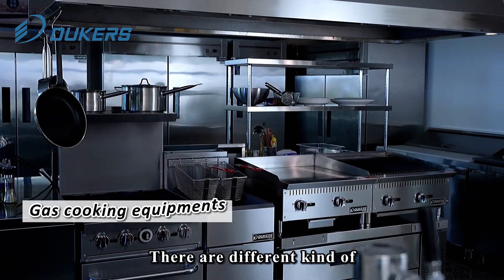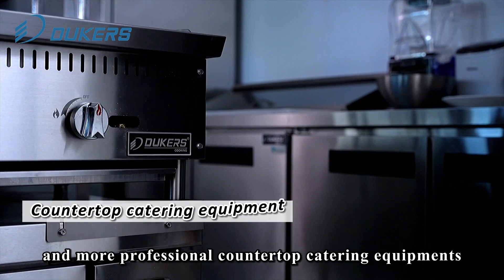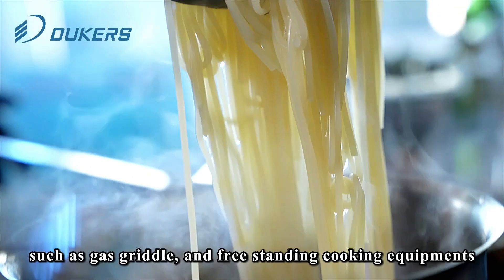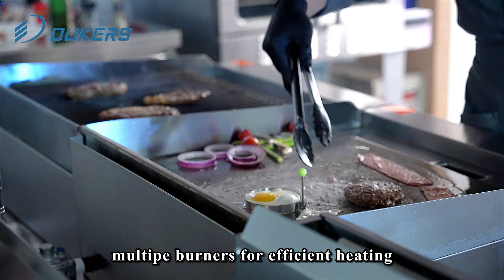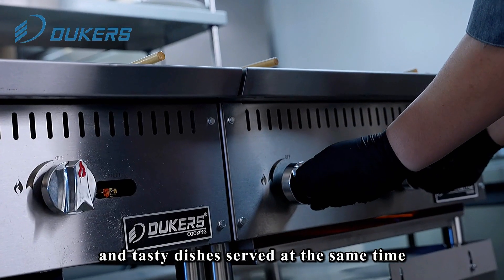There are different kinds of high-efficient gas cooking equipment, and more professional countertop catering equipment, such as gas griddle, and free-standing cooking equipment, like gas fryer, gas range with oven, multi-burners for efficient heating, making your cooking more efficient and tasty dishes served at the same time.